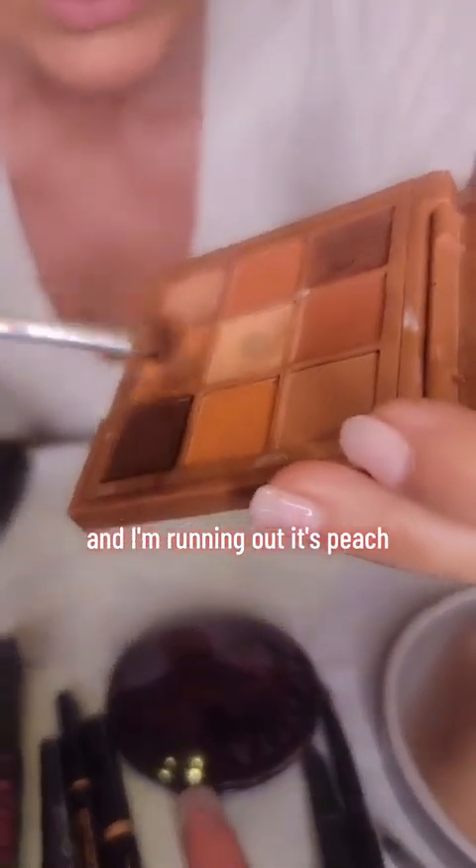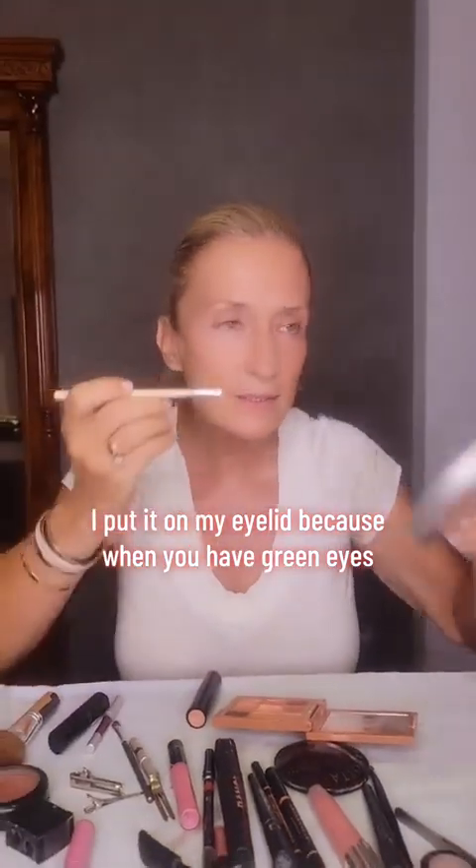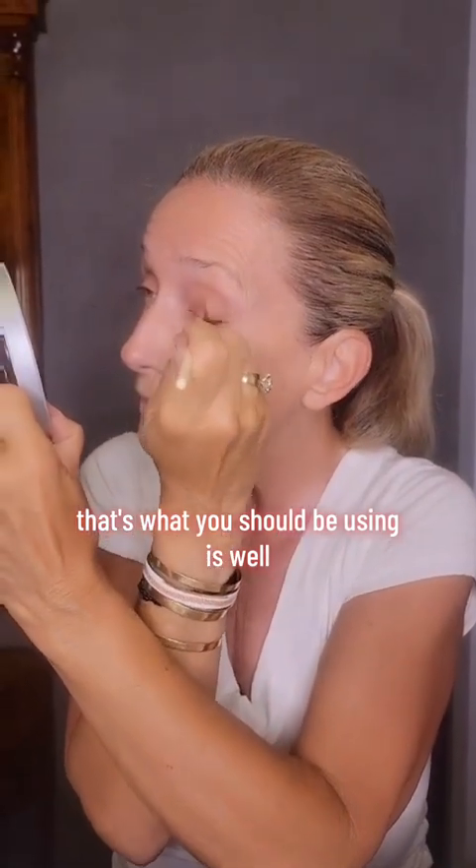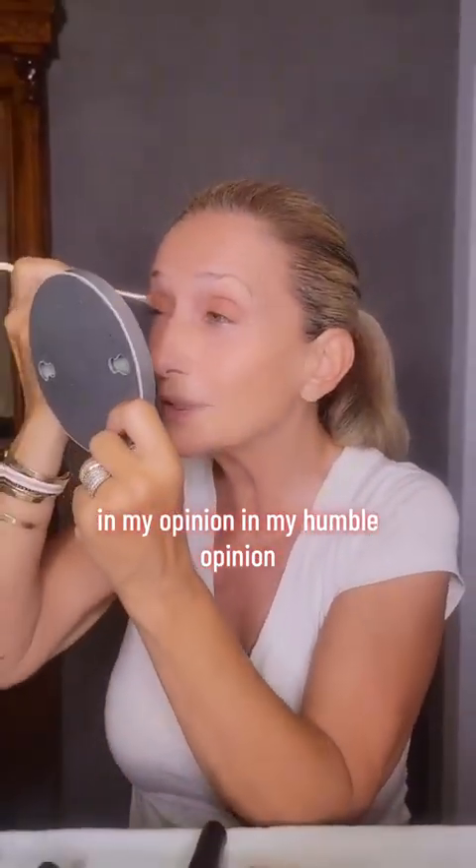This is actually my favorite color, and I'm running out. It's peach. I put it on my eyelid, because when you have green eyes, it actually does so much. If you have green or blue, that's what you should be using — well, in my opinion, in my humble opinion.